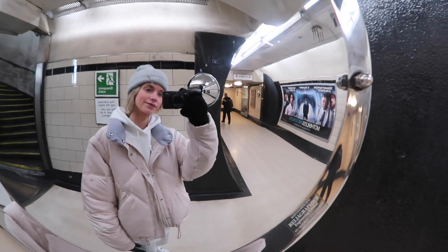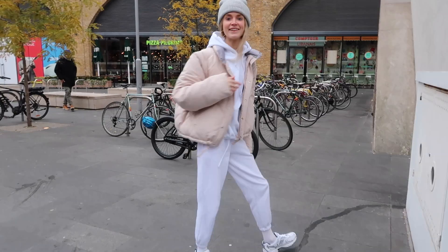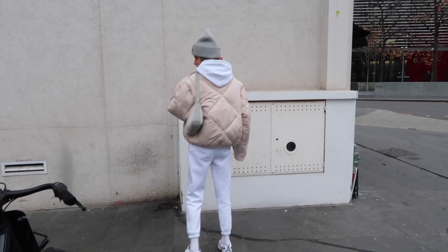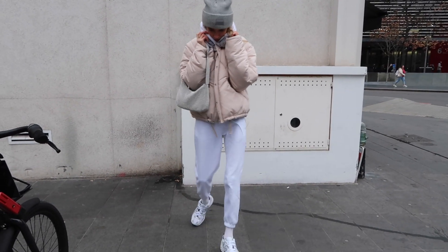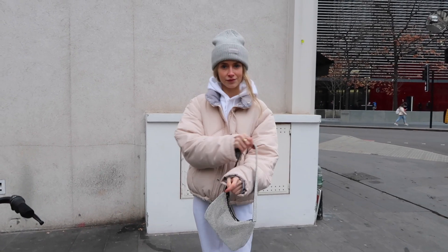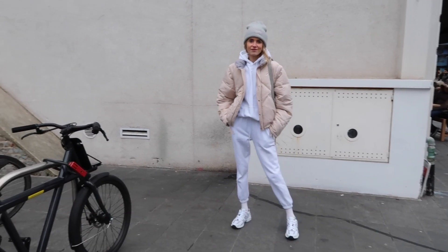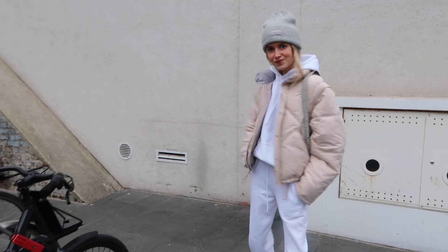Today's outfit is snug and cozy. I'm wearing the same white jogger set from Pretty Little Thing — the joggers and the hoodie — paired with the warmest puffer jacket from Urban Outfitters in a super cool beige color that goes with absolutely everything. Along with that, the same diamante bag from Urban Outfitters, the grey beanie from H&M that you've seen in basically all my outfits, and the New Balance sneakers.